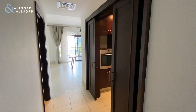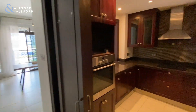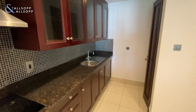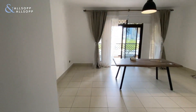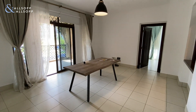Hi there, it's Robert from Alltop and Alltop Real Estate. I just want to give you a virtual tour of this stunning one bedroom, one and a half bathroom that we have available within Rehan 5. As you can see, very good sized kitchen, guest washroom, and a good-sized living and dining area.